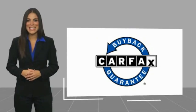This vehicle qualifies for the CARFAX buy-back guarantee. Thank you so much!